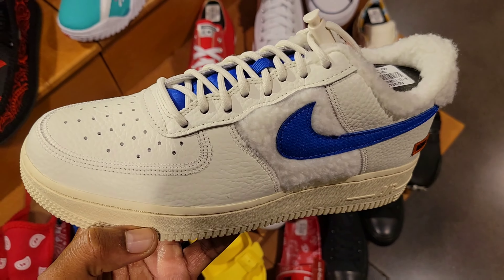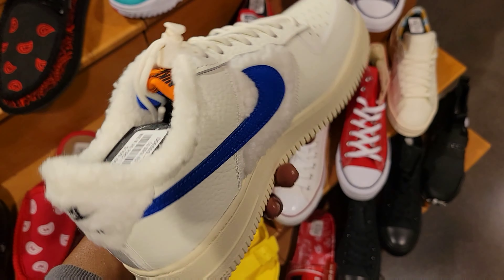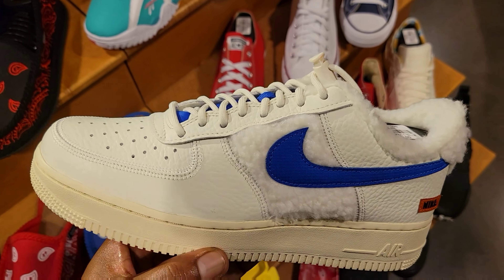Never really seen these, but the quality on here looks really flush. What are these? If you guys are familiar with them, let me know — $100 on the retail.